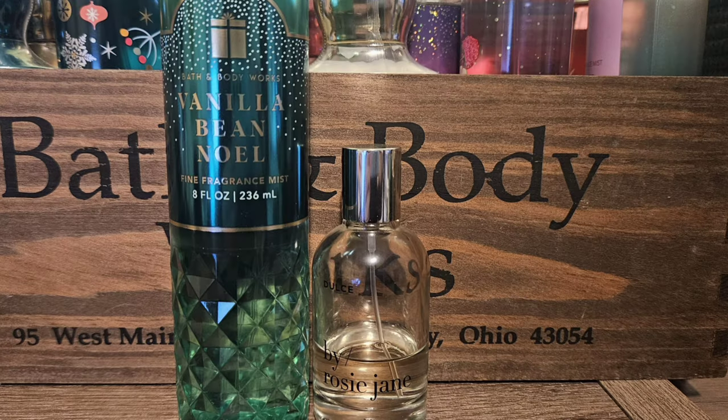The first scent I chose is Dolce by Rosie Jane. I've talked about this perfume quite a bit — it is like a vanilla ice cream type of scent. It's not a scent I love to wear on its own, but I do like to layer it with things. I think it would be absolutely amazing with Vanilla Bean Noel — it would give it more vanilla creaminess and I think it would be really, really good.